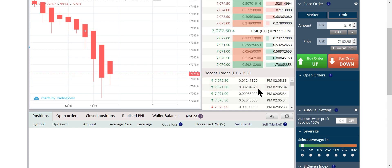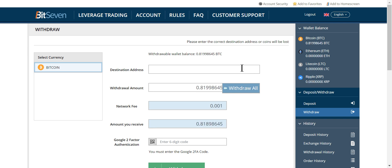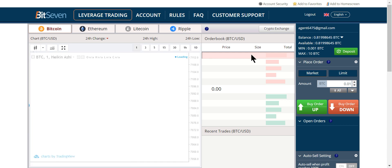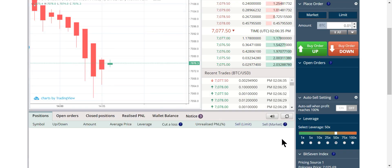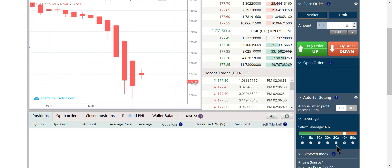To withdraw your money it's very simple — go to account, hit withdraw, withdraw all, put in your address and your 2FA code, and you'll get an email confirmation. Click confirm and it'll be in your wallet within a few minutes. That's why I love Bit7. The downward direction on Bitcoin is getting stronger — let's go back and wait for the right moment of attack. You never want to short down here — it's like FOMO-ing in at the bottom.